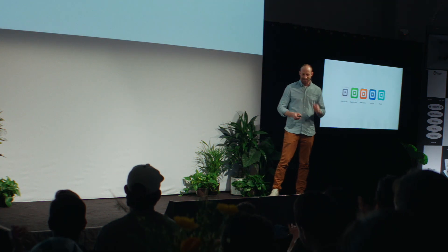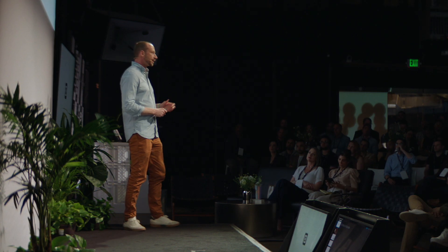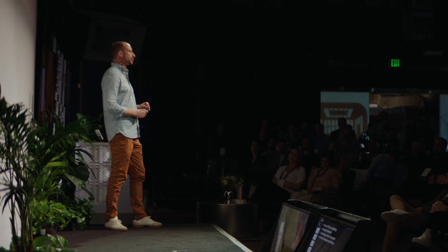These aren't just little add-ons — these are full-blown products to help run complicated businesses. You can think of it as four apps in one, and it's available in the App Store today. We're really excited about the next-generation point of sale.